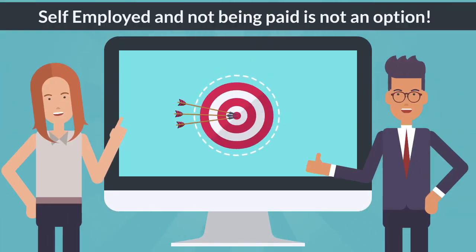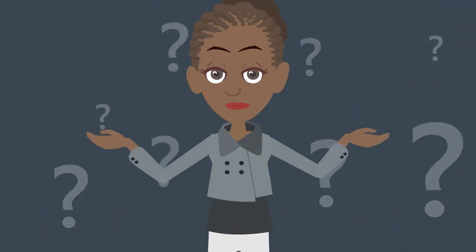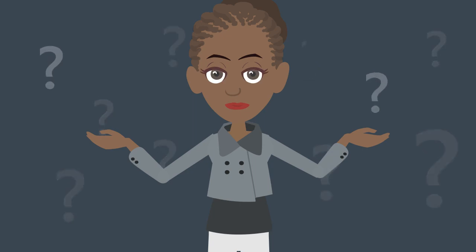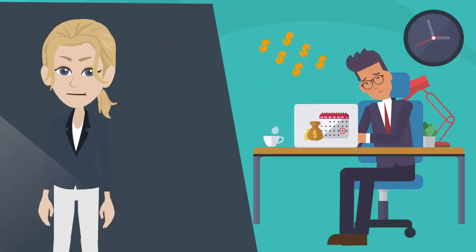If you are self-employed, not being paid is not an option. So let's see what options we have as a self-employed stuck in a situation like this. As a self-employed contractor or freelancer, getting paid is vital.